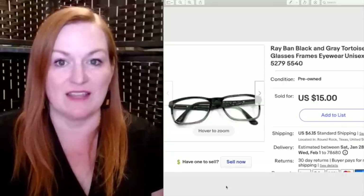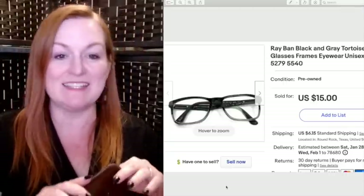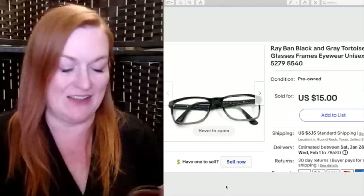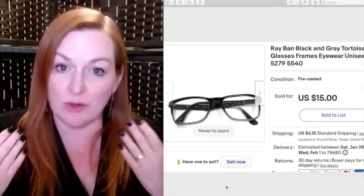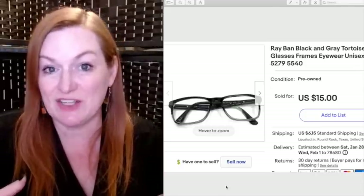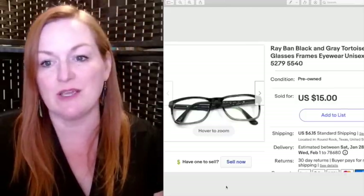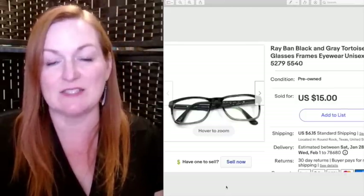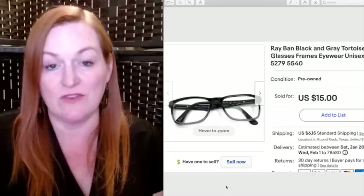Glasses are another thing I really like to sell. I actually have a few pairs on my desk that I picked up at an estate sale just the other day. People buy the frames and get their own prescriptions put in, so they're usually pretty cheap to pick up. I think I spent a dollar on three pairs. These Ray-Ban black and gray tortoise glasses frames sold for $15.